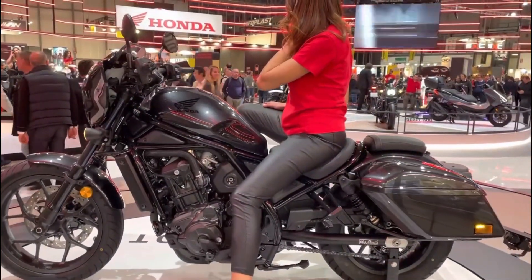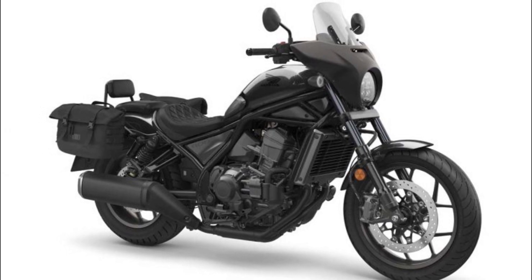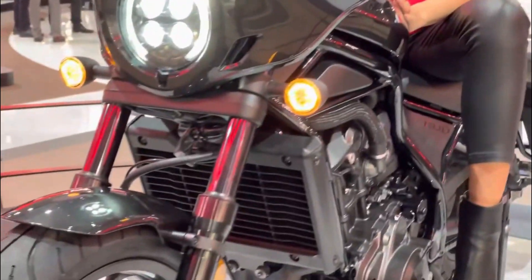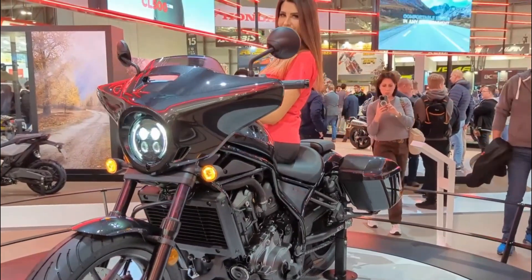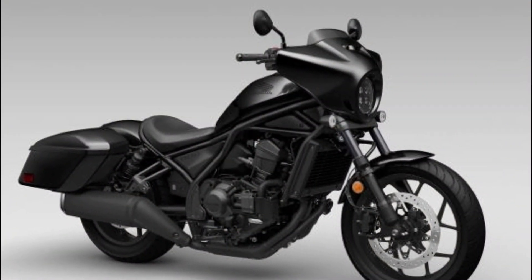Technological marvels enrich the rider's experience. Bestowed with three riding modes, the bike intuitively adapts power delivery, traction control, and wheelie control to prevailing conditions, ensuring optimal performance. Embracing long journeys, the addition of cruise control allows riders to savor a constant speed, offering respite to the right hand.